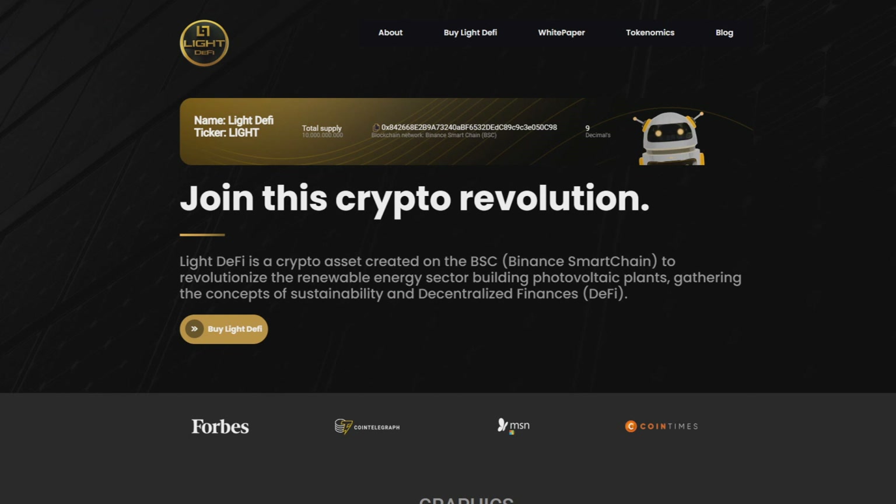To show the transparency of this project, the smart contract was made available days before the launch for those who wanted to review it beforehand. An initial contribution of 30 BNB in liquidity was provided and broadcast live, including the buyback of all project investors at the same time and equally for all holders. Liquidity was locked 10 minutes after launch with $200,000 in BNB for six months — a really significant amount.